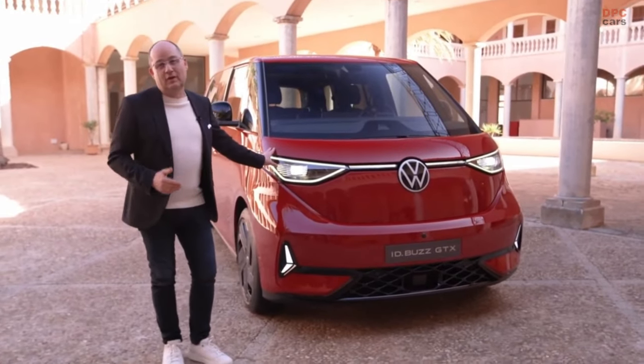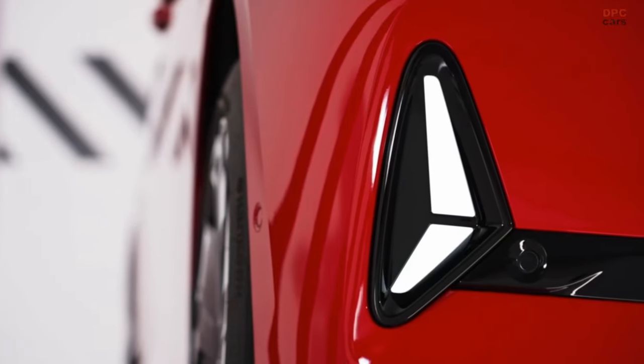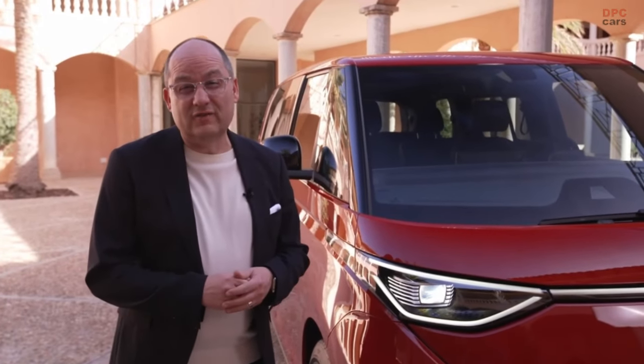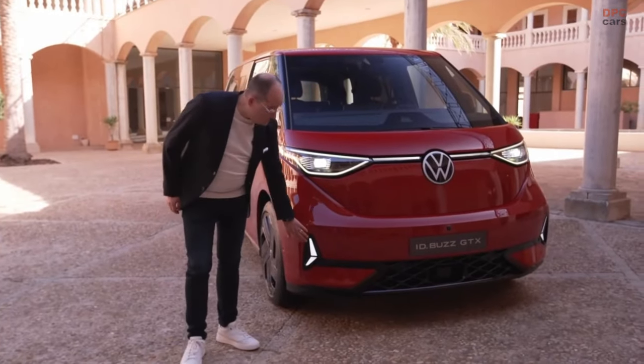We're talking about a completely different skyrocket, namely this fantastic car, the new ID.Buzz GTX, which is celebrating its world premiere today. The most powerful camper van of all time — 340 horsepower and a legendary 6.5 seconds from 0 to 100 kph. Unbelievable.